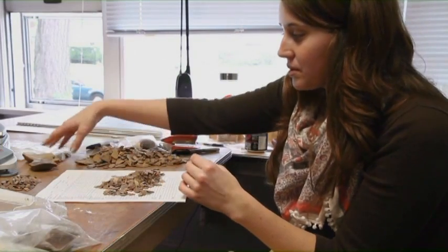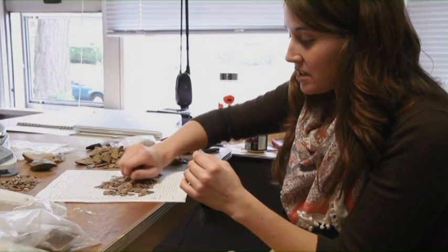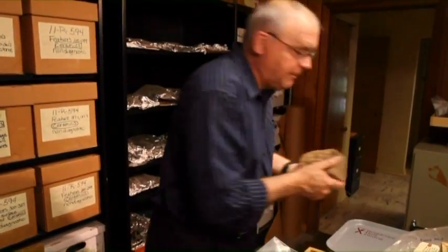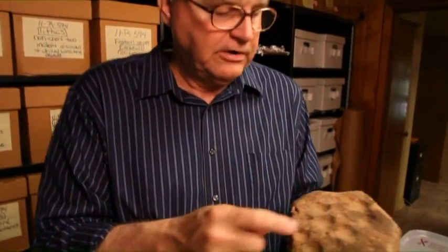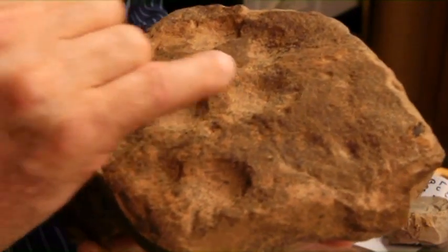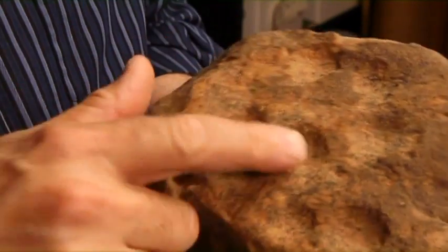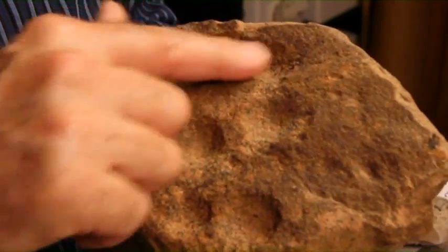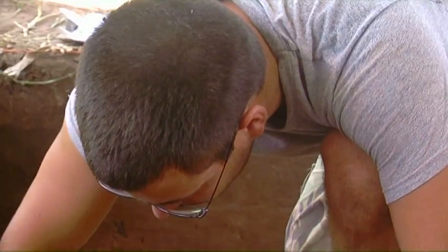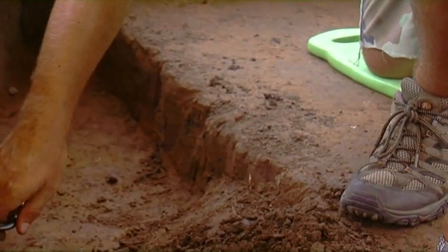Archaeology studies the human past through material remains or material culture. This is a different kind of tool — a big block of sandstone which has numerous battered depressions in it. Certain activities produced these worn-out depressions. Archaeology is a social science sub-discipline, and within it there exist many more divisions of study.